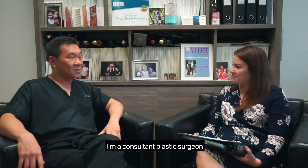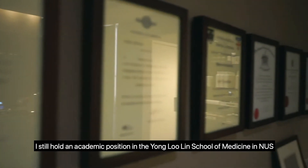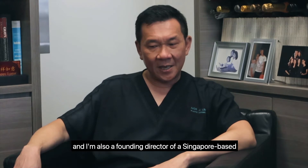Dr. Lim, thank you so much for being with us today to share more information with us. Could you just give us a brief introduction about yourself? I'm a consultant plastic surgeon. I still hold an academic position in the Yong Loo Lin School of Medicine at the NUS. I'm adjunct associate professor and I also am a founding director of a Singapore-based biotechnology company called Cell Research Corporation.